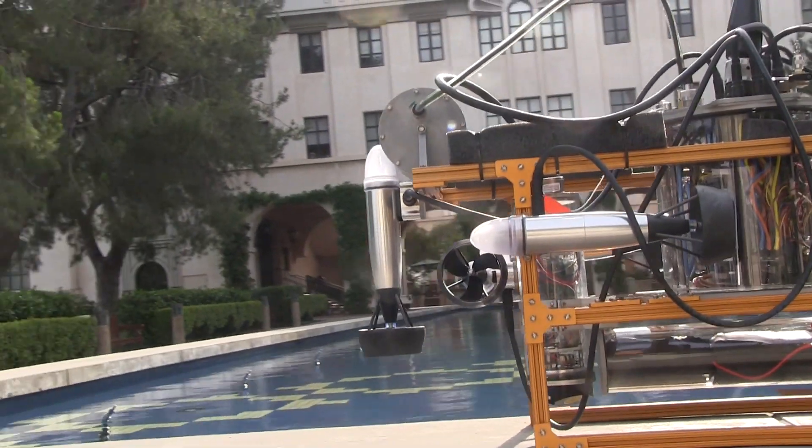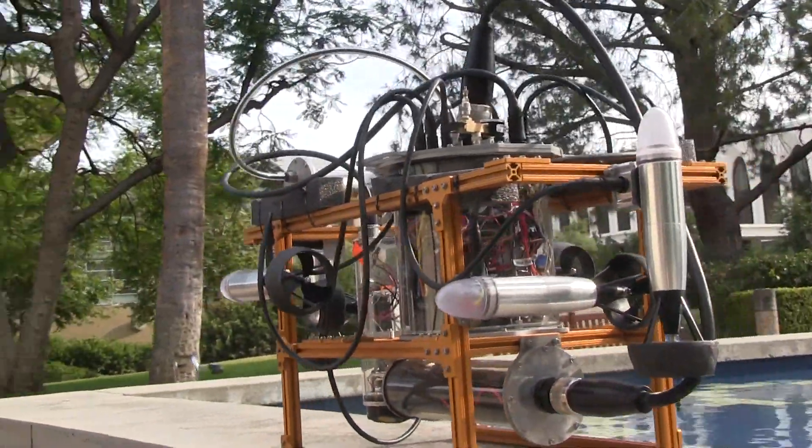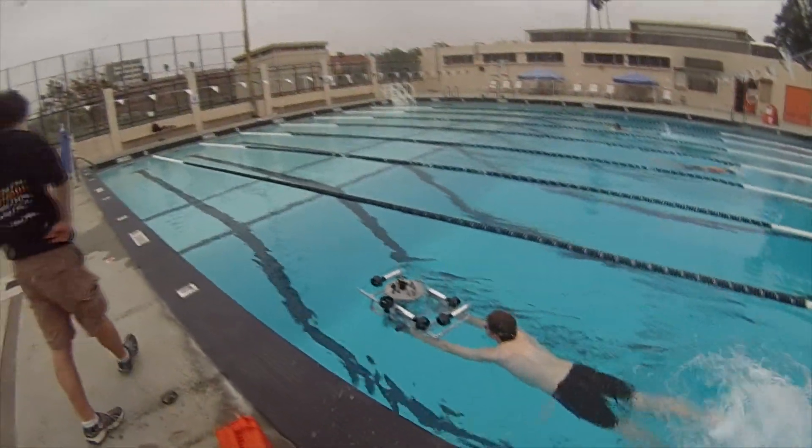Once our primary build was complete, our vehicle underwent several weeks of extensive testing both in the water and out.